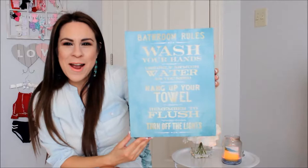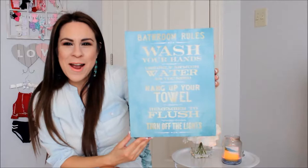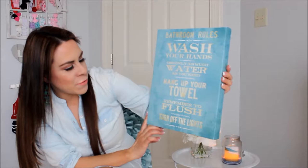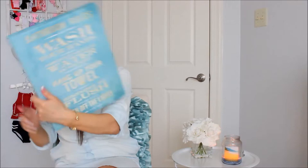Then I got this frame which I think every bathroom should have, at least for kids. It says 'Bathroom Rules: wash your hands, use only as much water as needed, hang up your towel, remember to flush, and turn off the lights.' So cute — I love the colors! This one was $9.99.